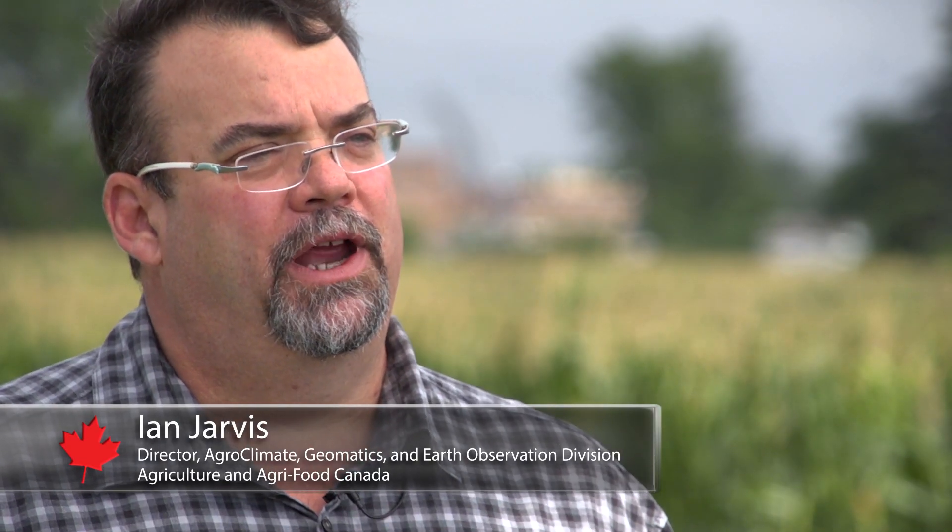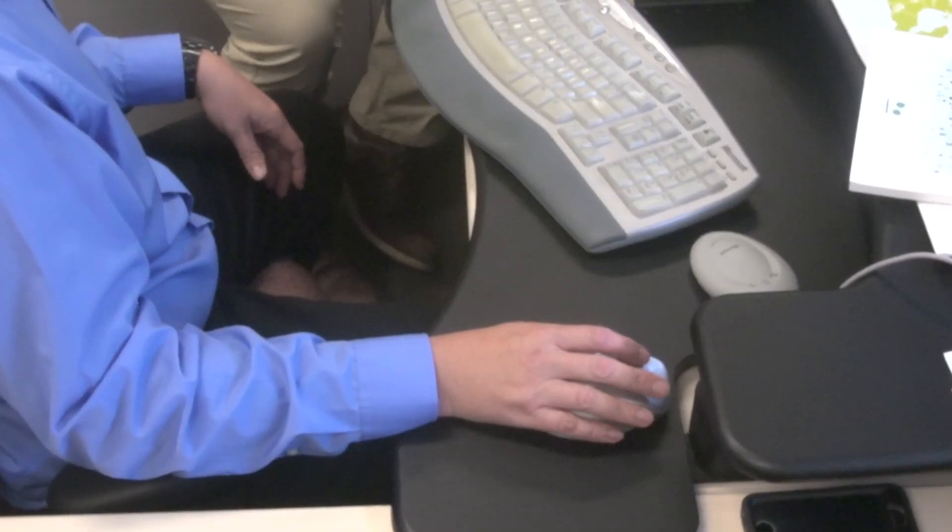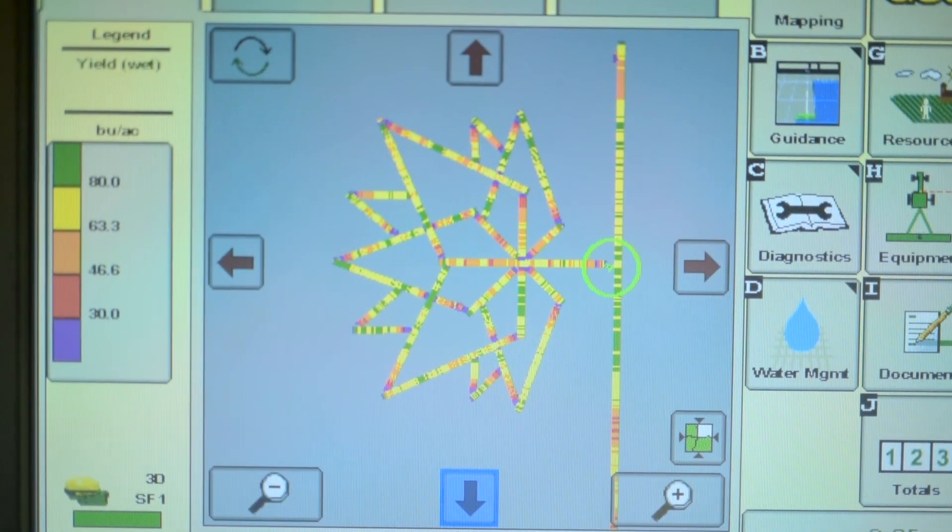My name's Ian Jarvis. I'm director of a group called Agri-Climate Geomatics and Earth Observation. Our staff took a logo of the Canada 150 and used geographic information systems to overlay it on maps of the field. This, combined with the Global Positioning System, or GPS technology,